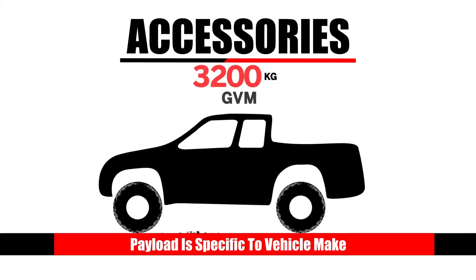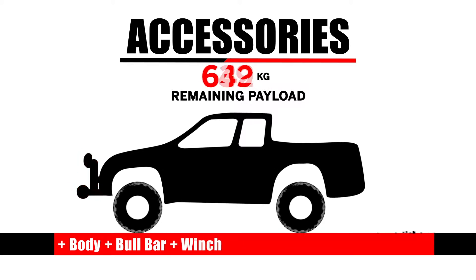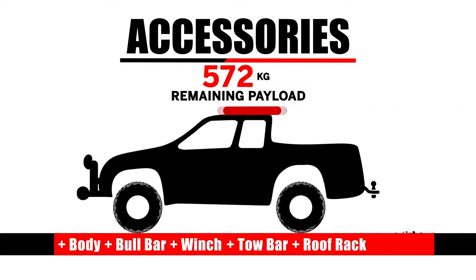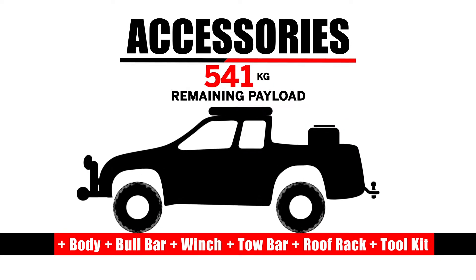Let's start with a dual cab ute. After you add a body, bull bar, winch, tow bar, roof rack, and tool kit, the available payload is rapidly reduced.